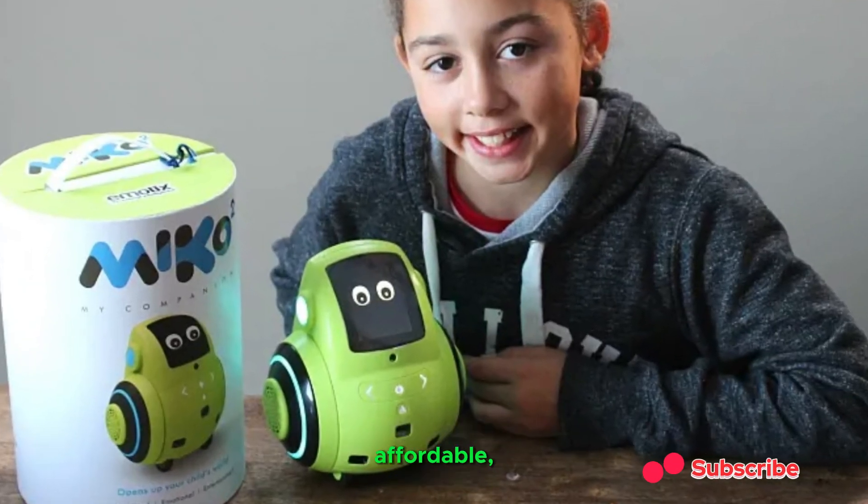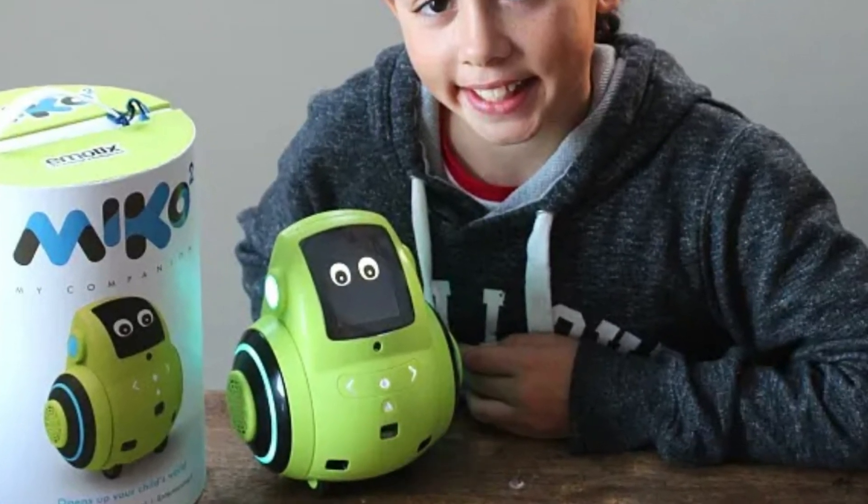Miko 2 is more affordable, making it a better option for budget-conscious buyers.